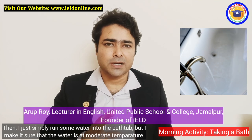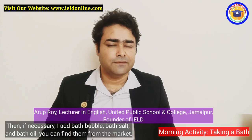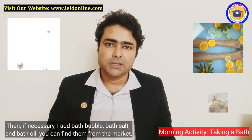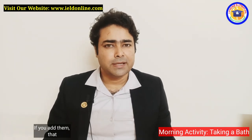I make sure that the water is at a moderate temperature. Then, if necessary, I add a bath bubble, a bath salt, or bath oil — you can find them from the market. If you add them, that will surely give you extra relaxation.